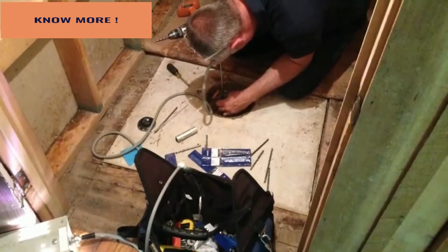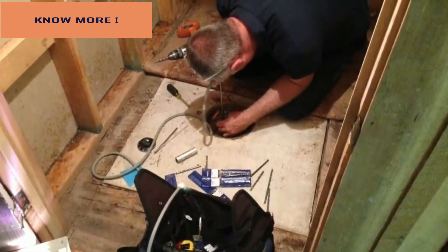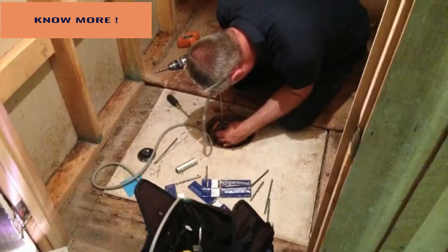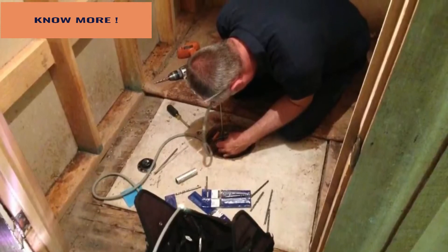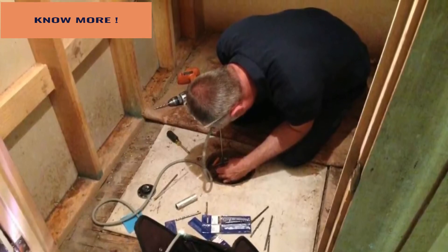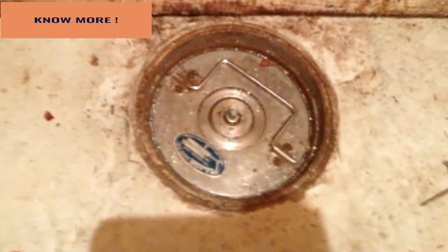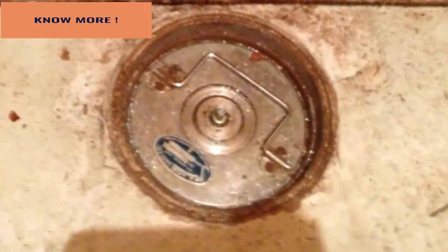Here you can see the locksmith trying to open the safe. He said afterwards that if he had known what he was getting into, he would have referred the job to another person. He had to keep all of his weight above the drill, and because it's in a closet, there wasn't a lot of room to move about. After some serious work and dedication, success.